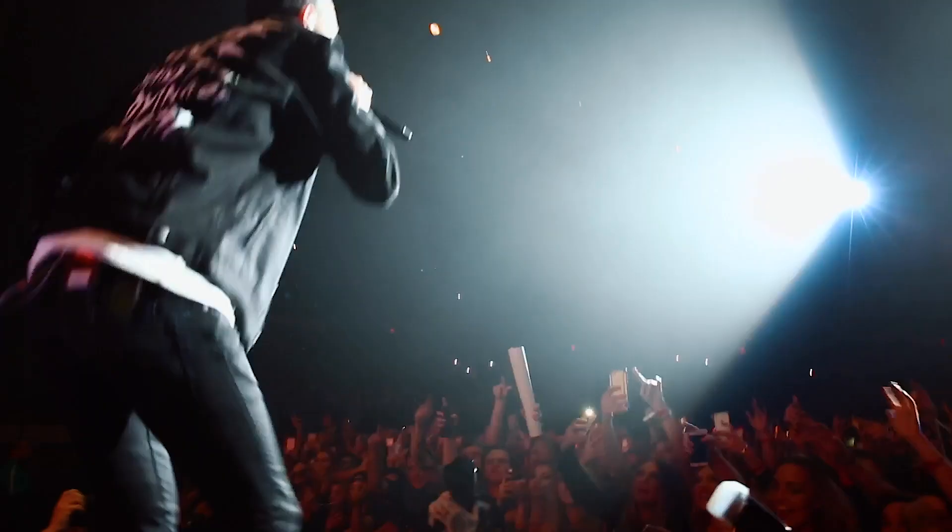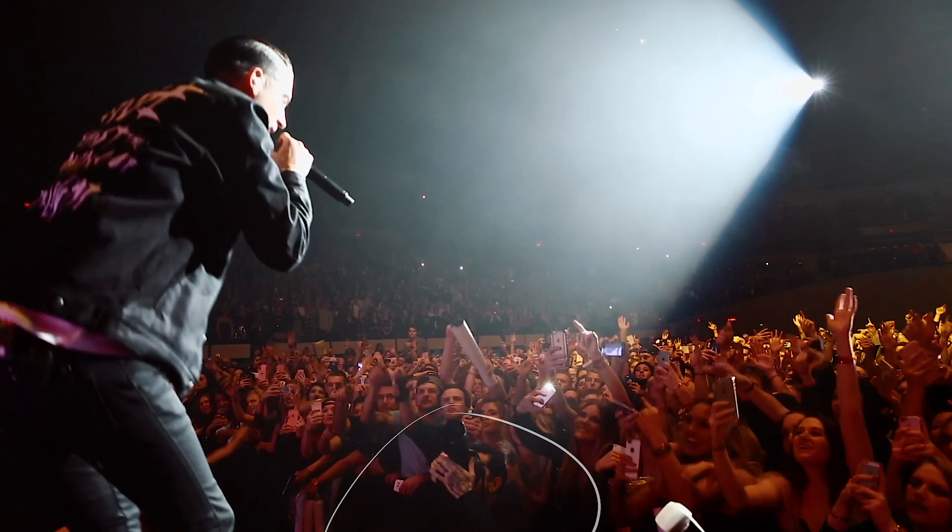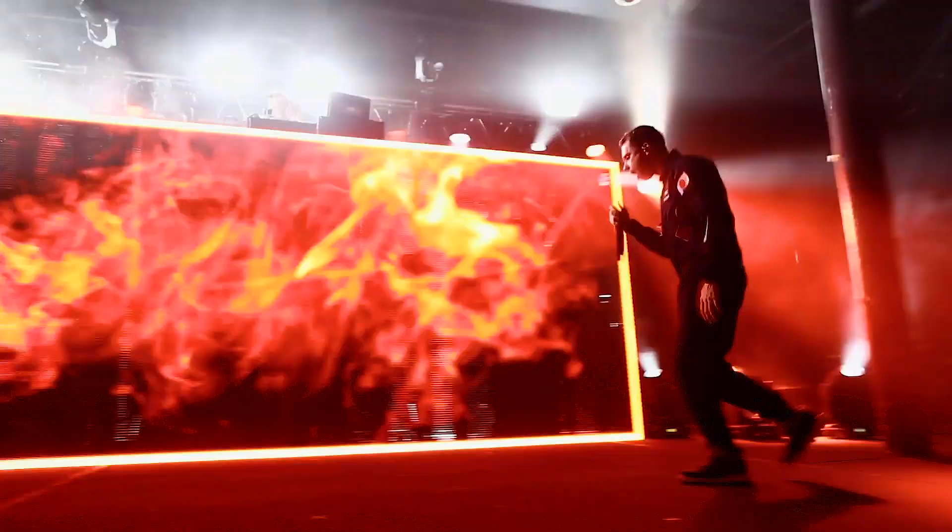Before we get started, I want to dive into what a photo pass actually is, because a lot of you might not even know what a photo pass is or what it can do for you. A photo pass is kind of your golden ticket into the photo pit. You see all those photographers at the beginning of shows in the photo pit shooting the artist — sometimes if you fought your way to the front row, they're in your way. Typical rules are you get to shoot the first three songs and no flash photography. There are different rules depending on the artist and the tour.